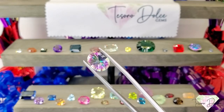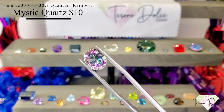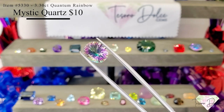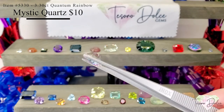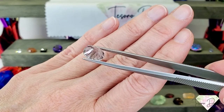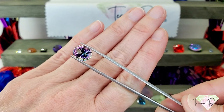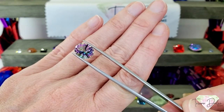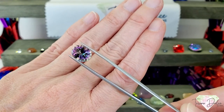This is the last gemstone for today: item number 5330, a 3.3 carat oval quantum cut rainbow mystic quartz for $10. They do such a beautiful job coloring these quartz gemstones and the price point is much lower than topaz. It's a great size for any piece of jewelry — look at that rainbow coming through with that quantum cut. You get every color in there. 3.3 carats for $10.